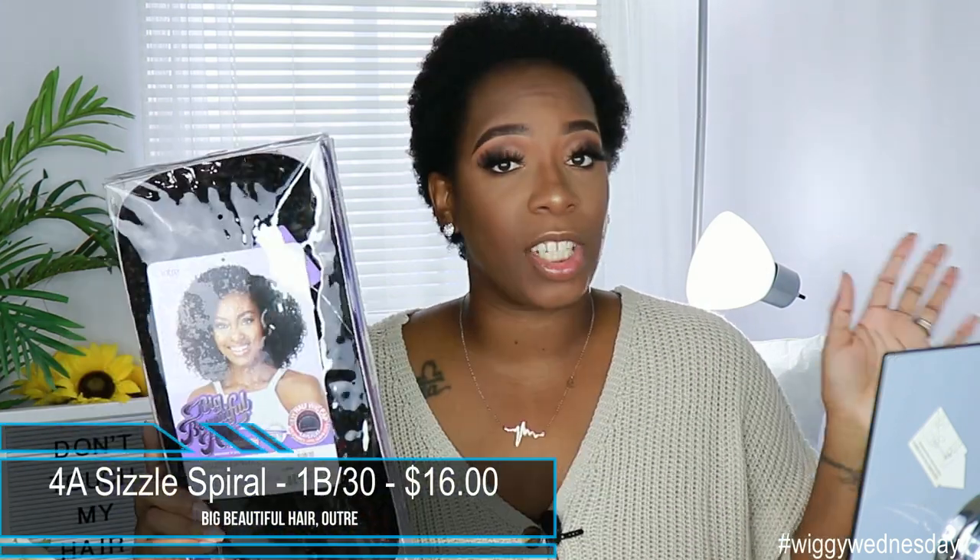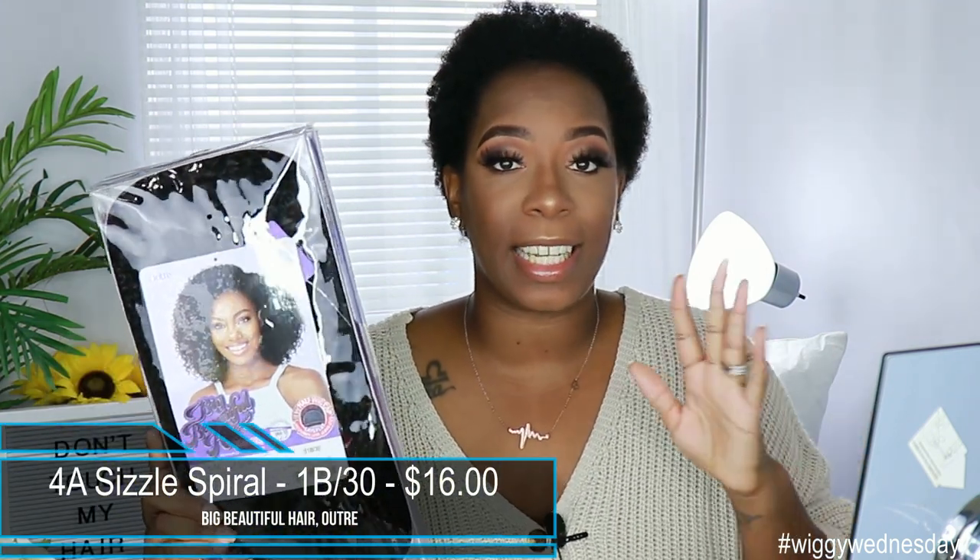Today's video is sponsored by Outray — they were kind enough to send me over their new Big Beautiful Hair Sizzle Spiral unit. This is a half wig and she does retail on different sites between $16 and $20, not including shipping, so make sure you shop around for that.